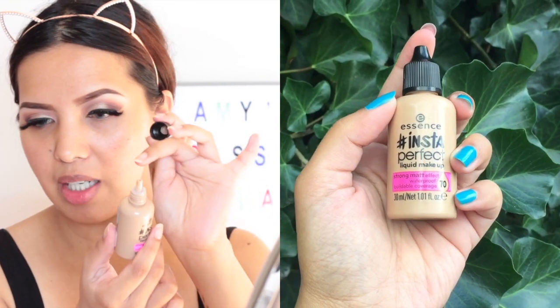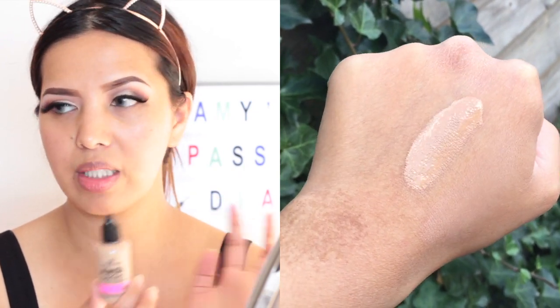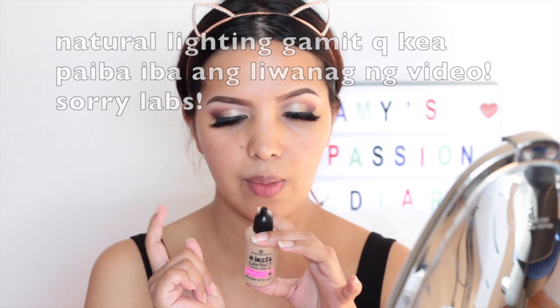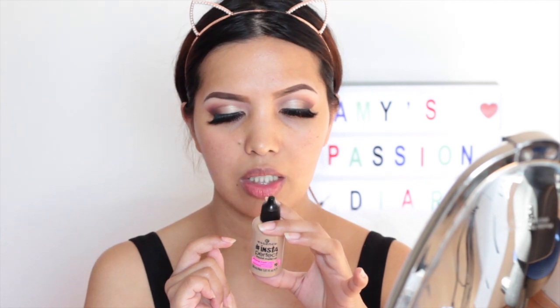Let me read the product description on the back of the bottle. By the way, this is a plastic squeeze tube container. It says: liquid, lightweight makeup with strong matte effect for a perfect skin tone, long-lasting and waterproof, mixable with other colors — shake before use. So this is a matte foundation.